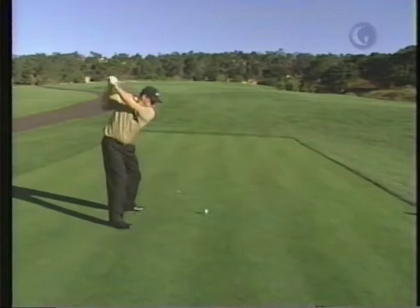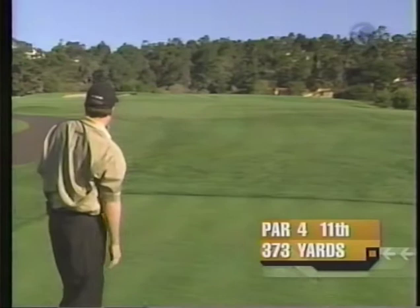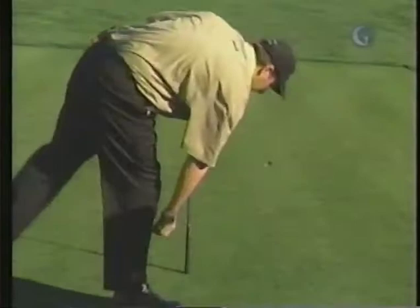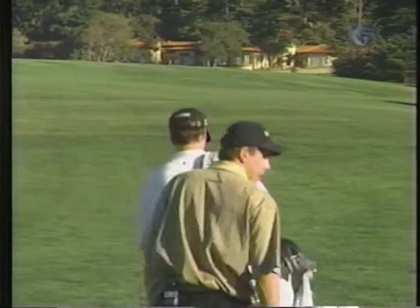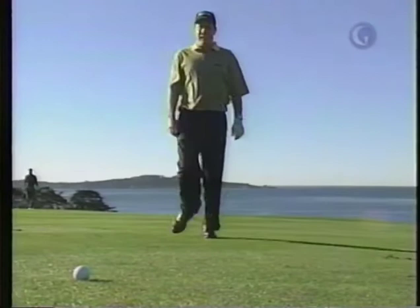That should be perfect there — leave me a nice angle into the flag. I'll show you when we get up there that this green sits kind of at you at an angle, and you want to approach it from the left side. Anything down the left center of the fairway gives you the best angle in. If you've been in Carmel the night before and had a nice bottle of wine, this hole walking up this hill is a beater. But the reward is once you get up here — you stand right up on top of the ocean. It is a priceless view right there.